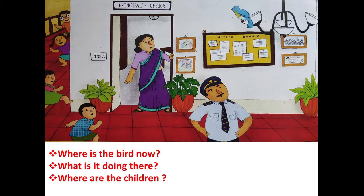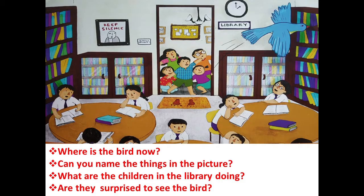Moving to the next page — children, turn to the next page. The first question: look at the picture carefully, where is the bird now? Now to the second question: can you name the things in the picture? There are many things in the picture, so you need to name them. Look at the picture carefully and name them.